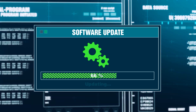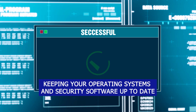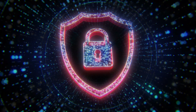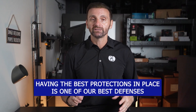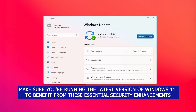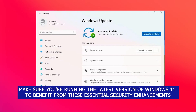This update underscores the importance of keeping our operating systems and security software up to date. Patch your systems. When you get that notice that says restart, I know it's a pain — you got things to do, you don't want to restart right now — but do it. It's going to protect you in the long run. Cybercriminals are always going to come up with new tricks, and having the best protections in place is one of our best defenses. Make sure you're running the latest version of Windows 11 to benefit from these essential security enhancements.